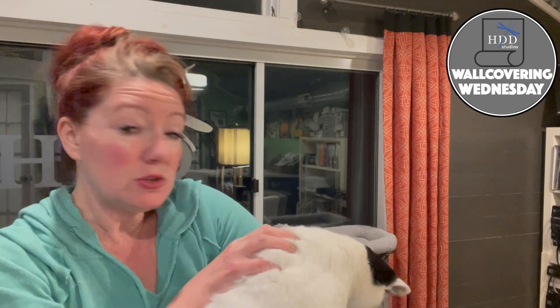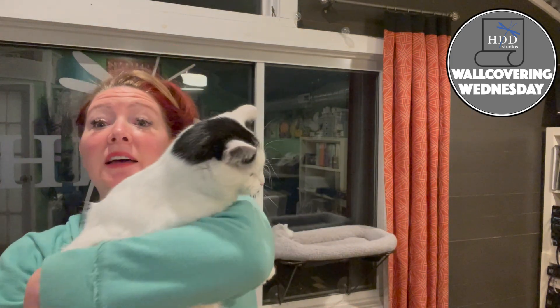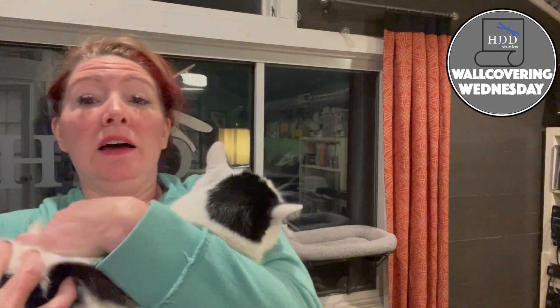Shannon, do you know what day it is? It's Wall Covering Wednesday. Yes, you deserve to live better in your home.